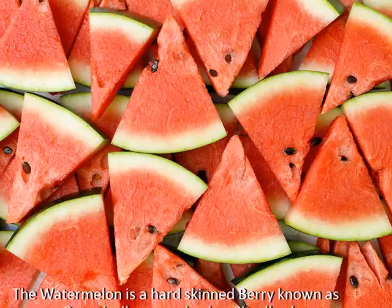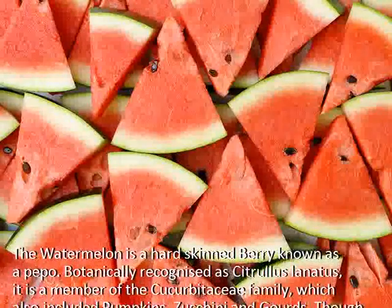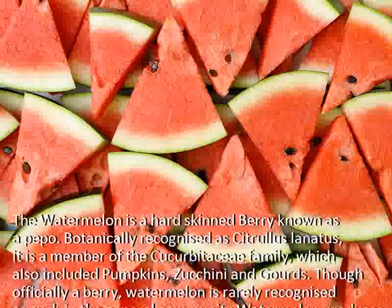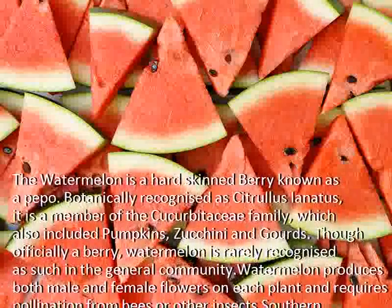The watermelon is a hard-skinned berry known as a pepo. Botanically recognized as Citrullus lanatus, it is a member of the Cucurbitaceae family, which also includes pumpkins, zucchini and gourds. Though officially a berry, watermelon is rarely recognized as such in the general community.